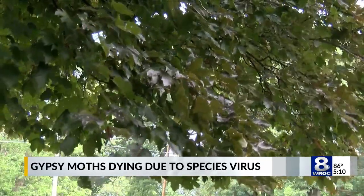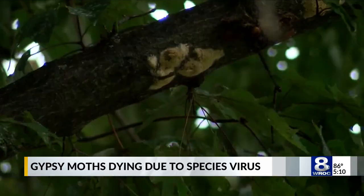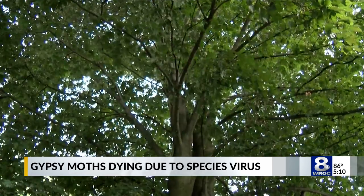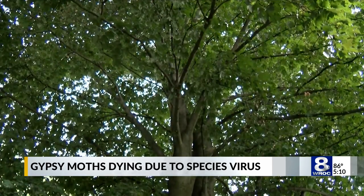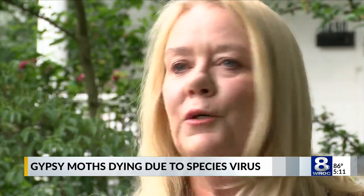While the NPV virus will take some time to set back infestations, landowners can apply for aerial spray applications and get contractors to unleash an insecticide known as BTK to kill the caterpillars alongside the virus. One homeowner noted they sprayed the tree twice, waiting until the caterpillars were about ready to hatch before spraying, though they acknowledged they may have needed to do it a little sooner.